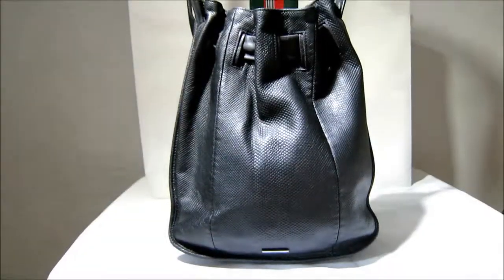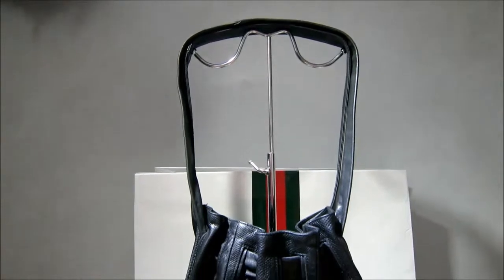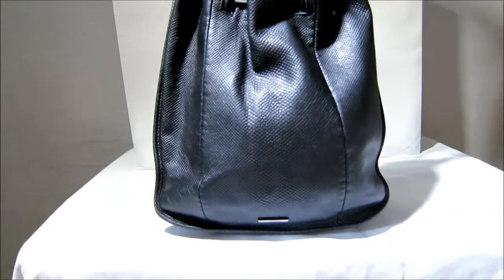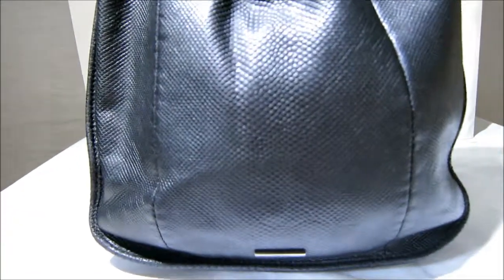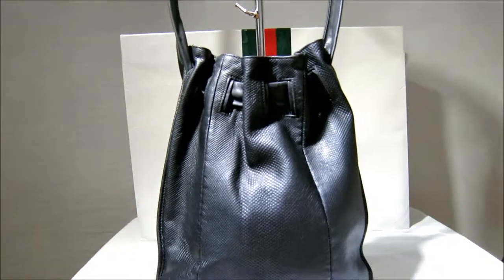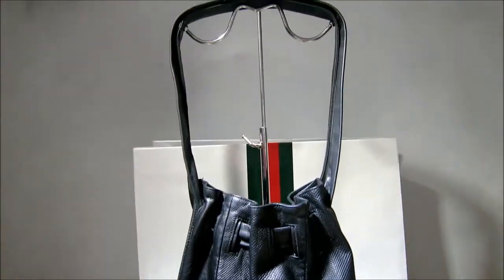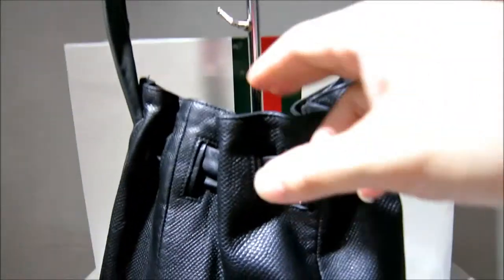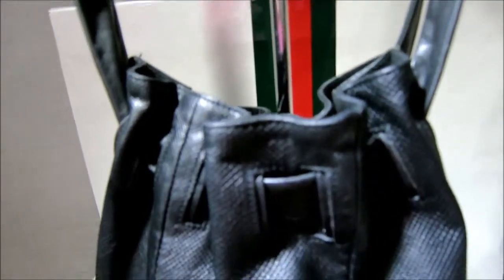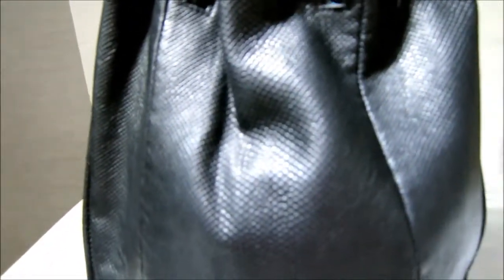We have a gorgeous piece here today — an earlier Tom Ford for Gucci, absolutely divine real lizard skin pouch bag. This bag is perfect for a guy or a girl. It fits really nicely under the shoulder and has almost a drawstring opening system, making it really secure once it's under the shoulder.